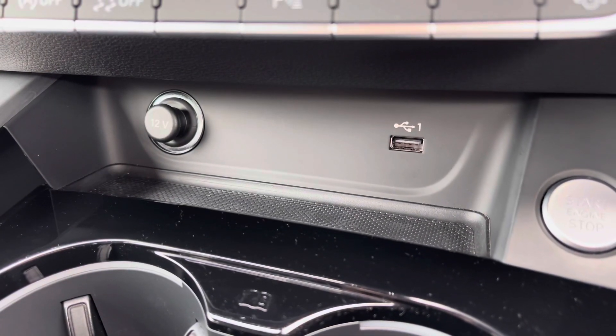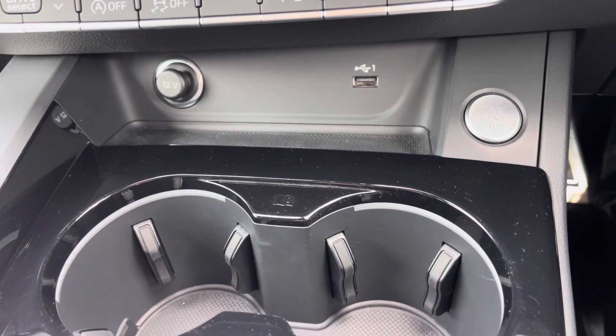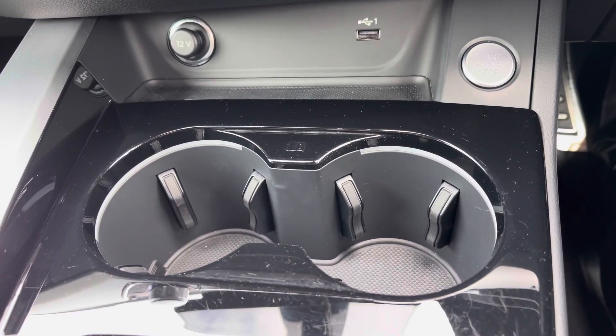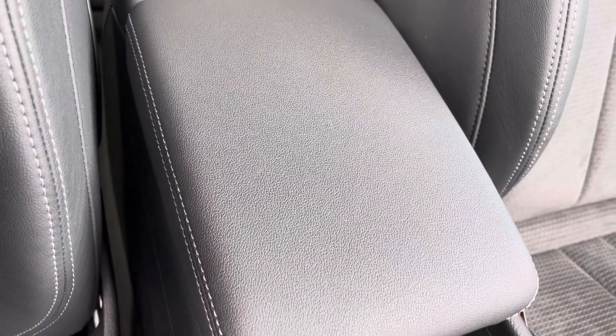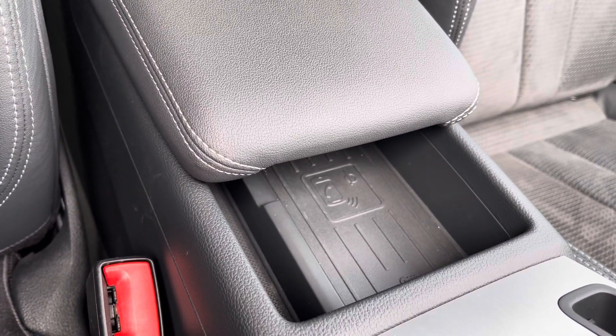It comes with convenient features such as a USB input and a 12V socket for charging devices on the go, along with drinks holders located in the centre. For longer journeys you've got a central adjustable armrest, and underneath that there's a wireless charging pad for compatible devices.